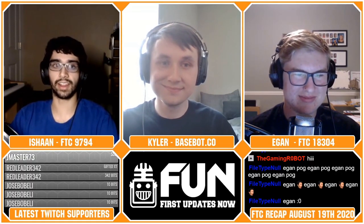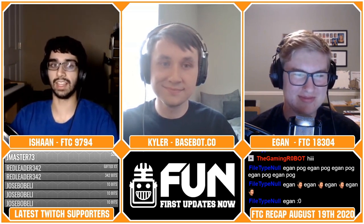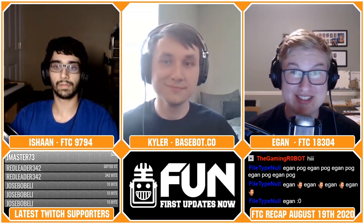Welcome to FTC Recap, where you get the breakdown and discussion of what's going on in the FTC community. For First Updates Now, I'm Ishan Oberoi. Joining me is Egan. We'd like to welcome our guest, Kyler Smith, who's the founder of BaseBot.co. If you've got any questions for him throughout the show, make sure to tag at First Updates Now in the chat. In the later half of the show, we'll have a discussion about drivetrains and open source designs in FTC. Lots to cover, so let's jump into our headlines.